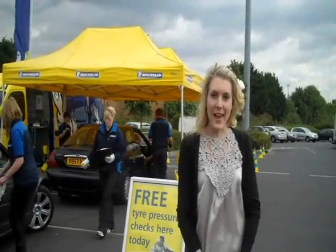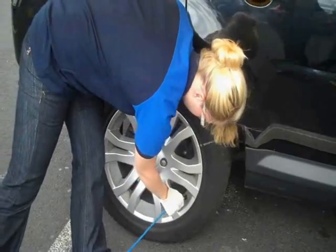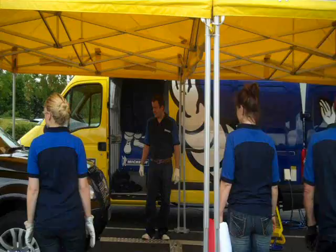We're here today with the Michelin Fill Up With Air team to teach motorists all about tyre safety. So Charlie, tell me a little bit about Fill Up With Air today. We're here at Crossfield Boingham today doing Fill Up With Air, and we've been running the event since our seventh year, covering 50 locations plus in the UK this year.